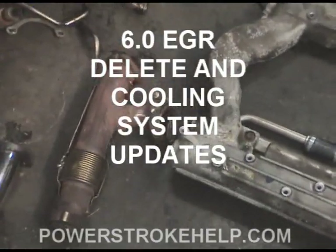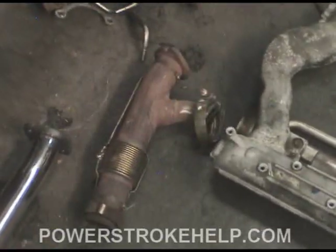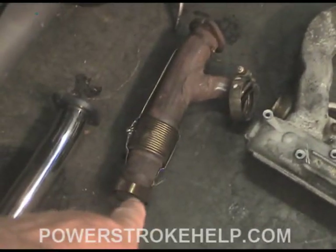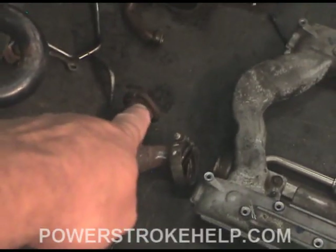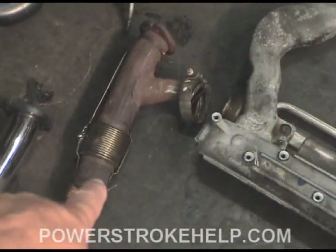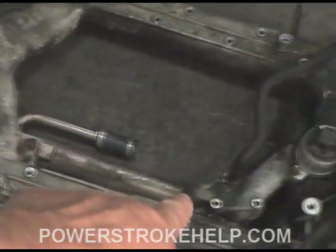One of the things that most people don't understand about these engines is how the EGR cooler and system works. Basically what happens is that you have exhaust gas that comes up from your exhaust manifold that goes up to your turbocharger. So the way the EGR system works is the exhaust gas, some of it gets diverted into this cooler here.